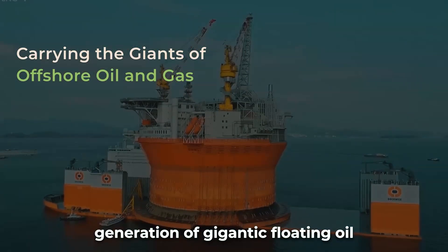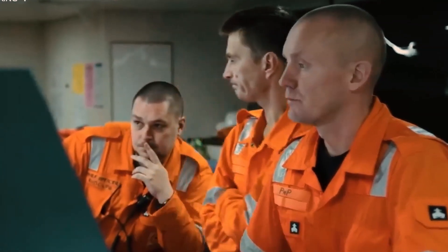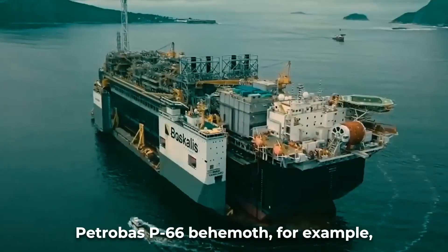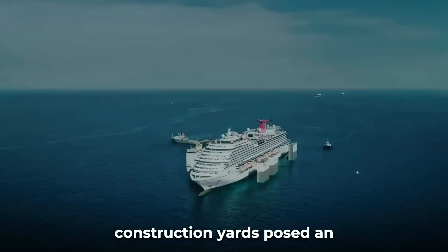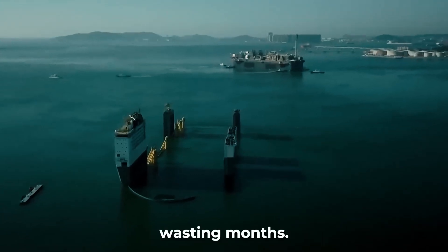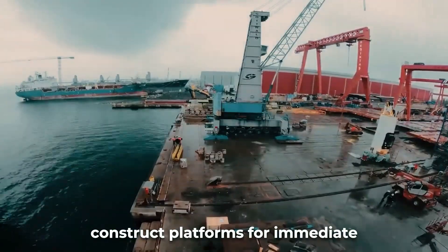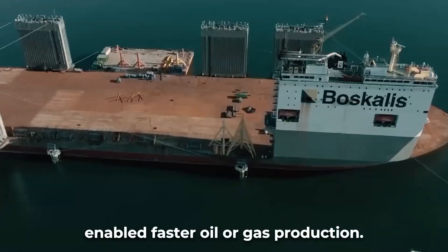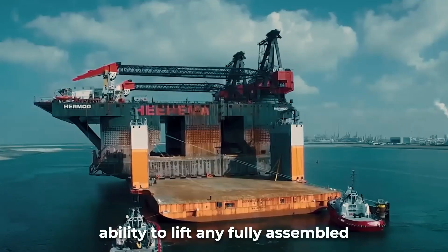The Boca Vanguard was conceived to transport the new generation of gigantic floating oil and gas platforms being built for deep water sites. As oil companies tap ever more challenging reservoirs like Brazil's offshore pre-salt fields, production platforms reach new heights of size and weight — Petrobras's P-66 behemoth, for example, weighs over 80,000 tons. Previously, platforms were partially built, towed in segments, and assembled on location, wasting months. The Boca Vanguard's 117,000-ton lift capacity enabled shipyards to fully construct platforms for immediate offshore deployment upon delivery, removing expensive assembly time and enabling faster oil or gas production.